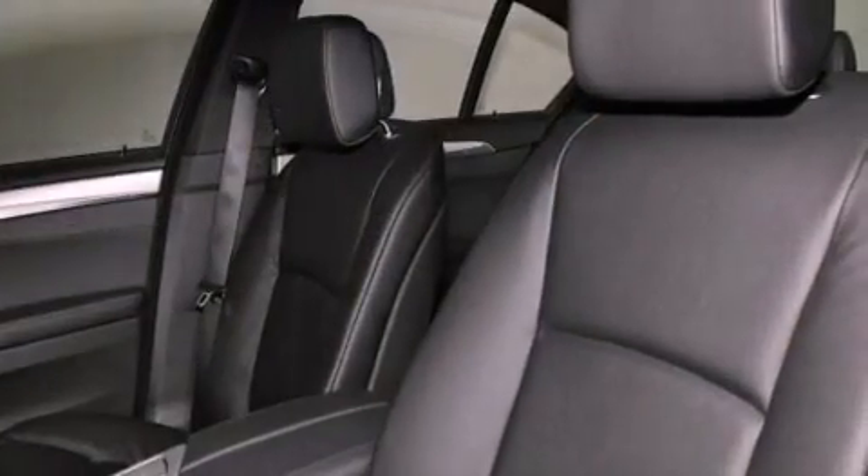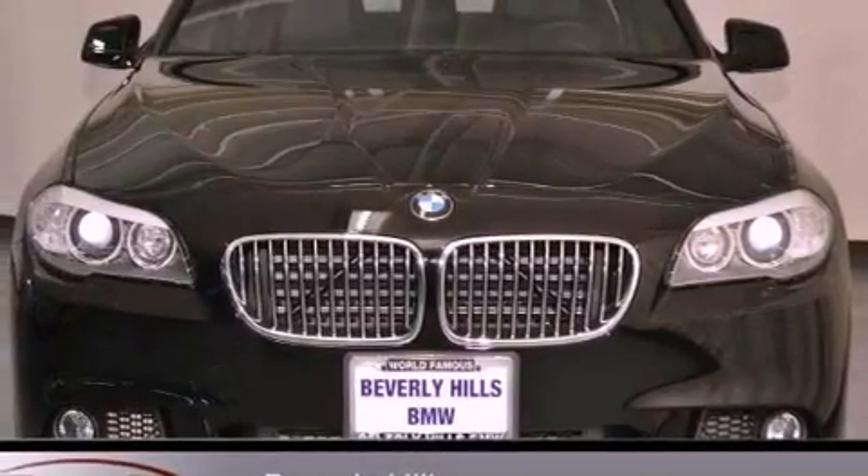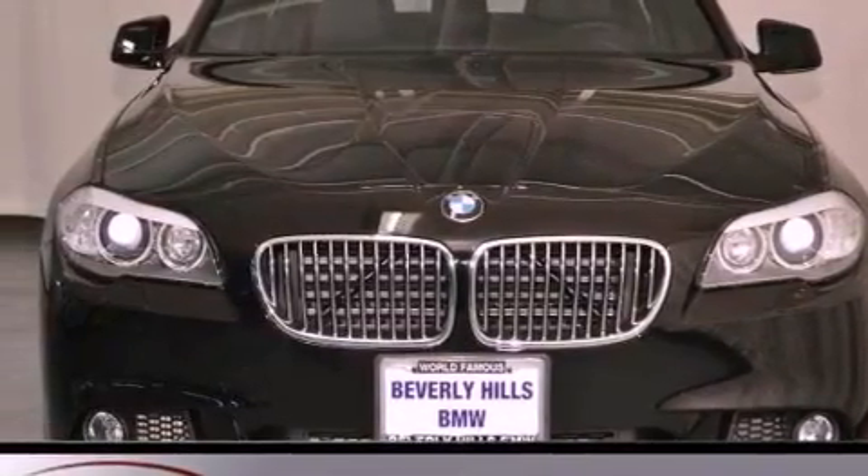Also included are a passenger-side vanity mirror, a security system, front fog lights, traction control, a split folding rear seat, and rain-sensing windshield wipers that can turn on automatically if their sensor identifies water on the windshield.